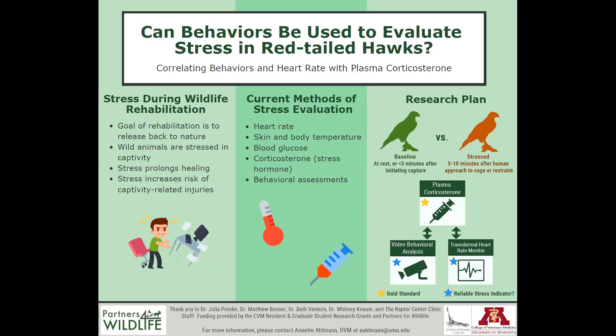Elevated heart rates have been correlated with high stress levels in many bird species, but acquiring a heart rate often requires handling a bird and using a stethoscope, so the value is already elevated and we can't get a good baseline for comparison.